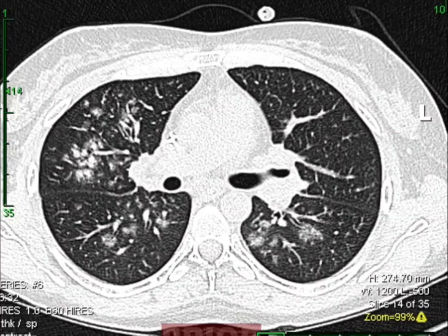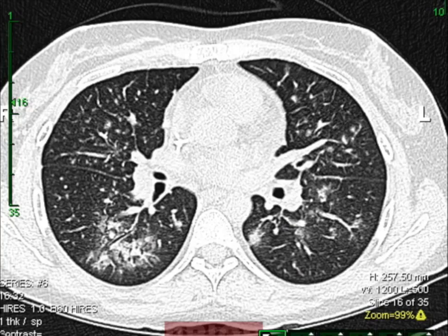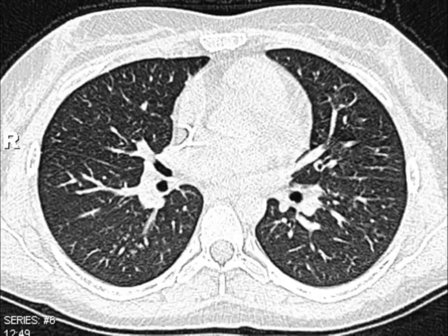Parainfluenza gives ground glass pneumonia with a centrilobular pattern — central, lobular, and around the lobule. It looks almost like tree-and-bud. When you see tree-and-bud, think mycobacterium avium complex. When you see centrilobular, think respiratory viruses, though the overlap is significant. Those centrilobular areas can become semi-consolidated but not always, and then they clear up nicely.